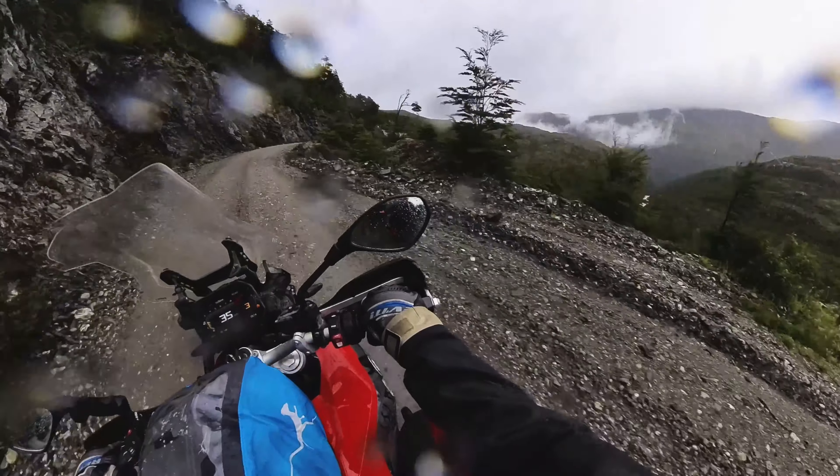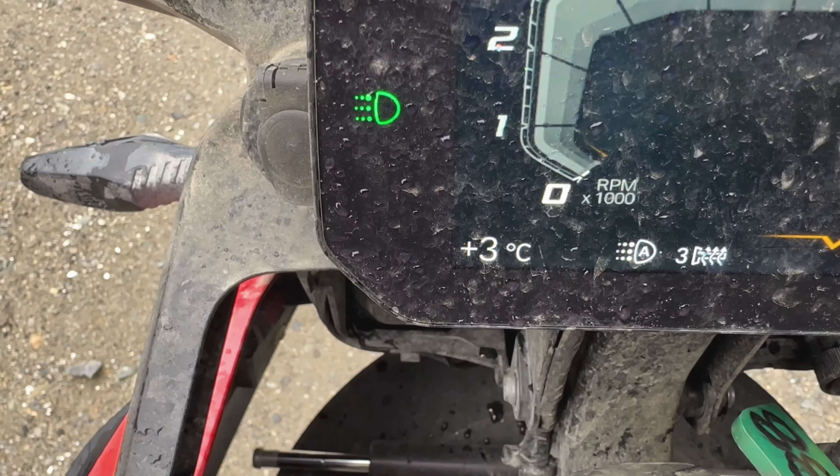Hey, I'm Pete with Mosko Moto, and in this video today I'm going to talk about our Ectotherm heated jacket, which I'm wearing right now. I've been on the road riding for about 10 days now into a 30-day trip, and there's been a lot of rain and a lot of cold temperatures, and this jacket has been really key — not just to getting through the experience, but to actually enjoying the riding.